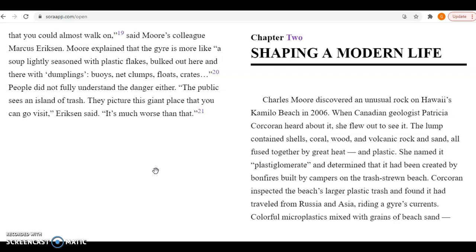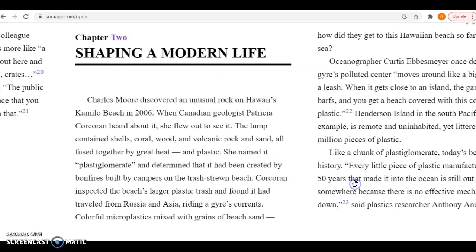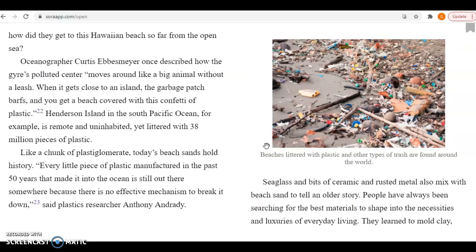Charles Moore discovered an unusual rock on Hawaii's Camilo Beach in 2006. When Canadian geologist Patricia Kokorin heard about it, she flew out to see it. The lump contained shells, coral, wood, and volcanic rock and sand, all fused together by great heat and plastic. She named it Plastiglomerate and determined that it had been created by bonfires built by campers on the trash-strewn beach. Kokorin inspected the beach's larger plastic trash and found it had traveled from Russia and Asia, riding a gyre's current. Colorful microplastics mixed with grains of beach sand. How did they get to this Hawaiian beach so far from the open ocean?